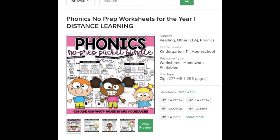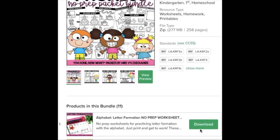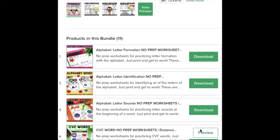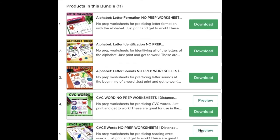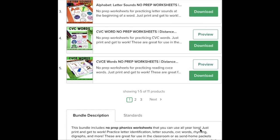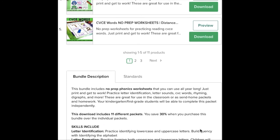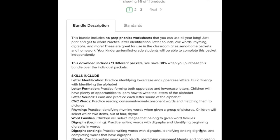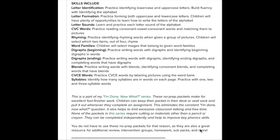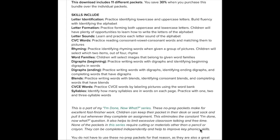You can find these sheets and more on Teachers Pay Teachers by searching for Mrs. V's Chickadees, or by going to mrsvschickadees.com. I have a full year of no-prep phonics worksheets that follow the guidelines I suggest for I'm Done Folders. Children will have an opportunity to work on letter formation, letter sounds, CVC words, CVCE words, rhyming words, word families, digraphs, blends, and syllables. Make sure to grab your bundle today!